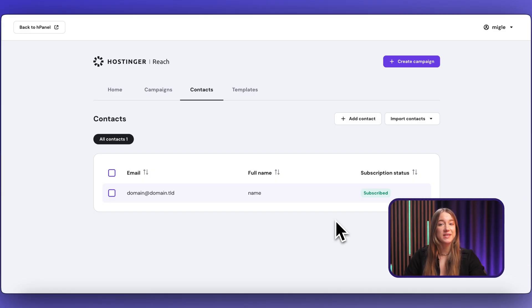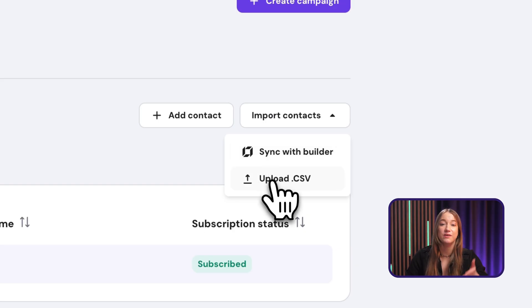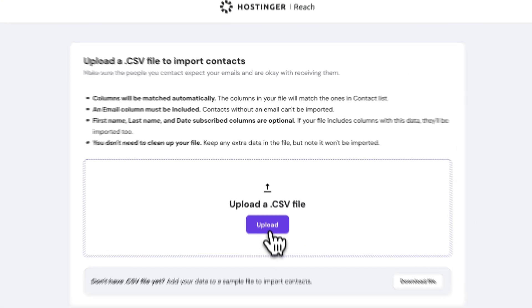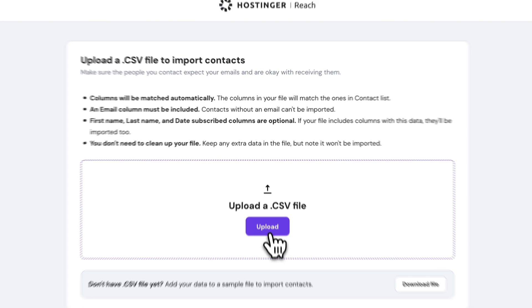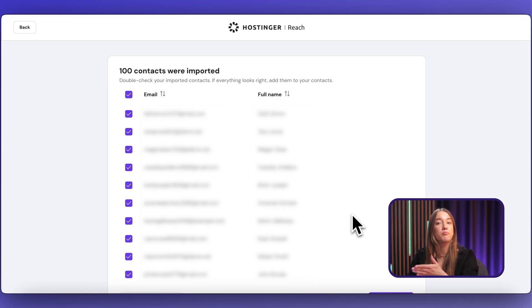If you have a website built with Hostinger's website builder, you can connect it and synchronize your contacts automatically, which is super convenient. Alternatively, you can import an existing subscriber list through a CSV file — just hit 'Import Contacts' and check the requirements. The CSV file must have a column labeled 'email,' then select and upload your file. If you don't have a CSV file handy, you can download the template file, fill it with your subscribers' information, and upload it.